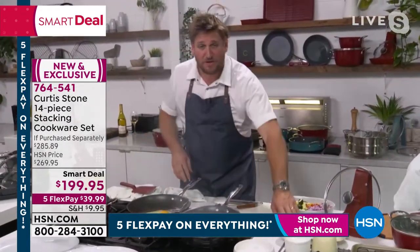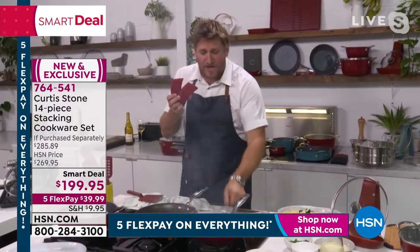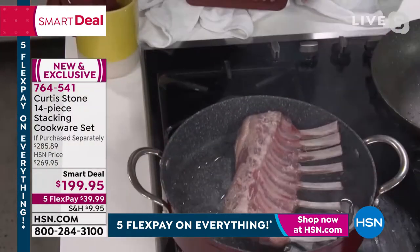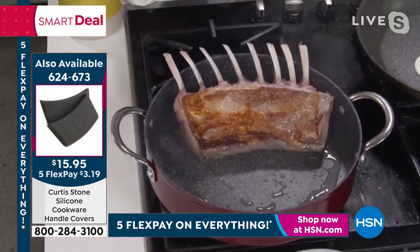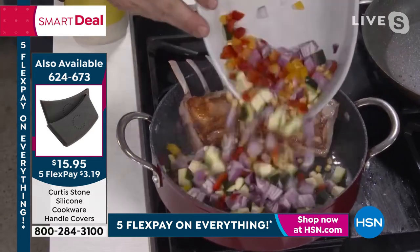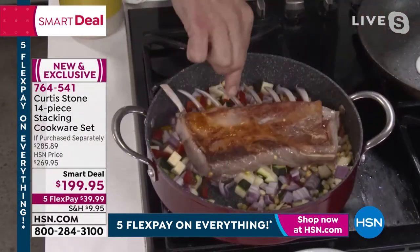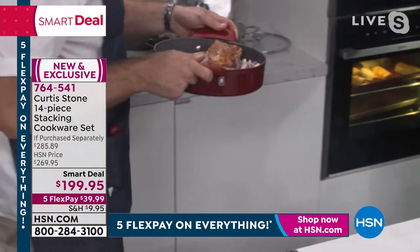I've got a lamb rack working over here in my big sauteuse pan. You have to pick up on these silicon handles — you slide it straight over the edge like that and you can pick your pan up and move it around. I threw this lamb rack in. In Australia we eat a lot of lamb — probably more than beef growing up. I'll throw my veg in and pop the lamb rack on top. One of the beautiful things about this cookware — pick it up, take it to the oven.